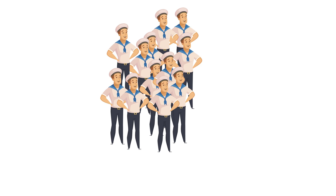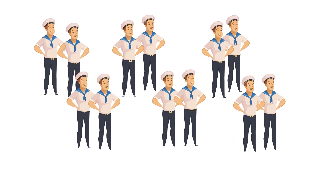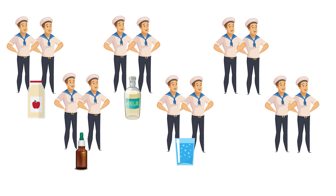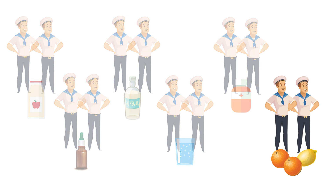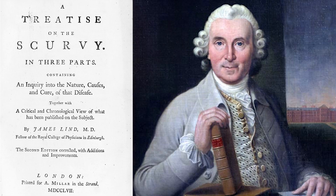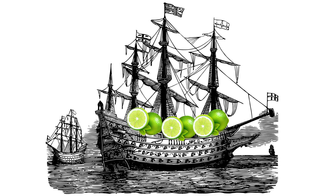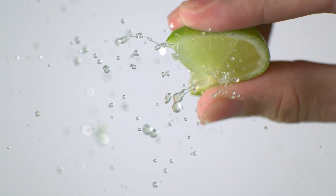He took 12 sailors with scurvy and divided them into six pairs. Each pair received a different treatment: fermented cider, diluted sulfuric acid, vinegar, seawater, various drugs, or two oranges and a lemon per day. Those receiving citrus were cured of their scurvy after six days, whereas the next best remedy, cider, took at least two weeks. James Lind concluded that citrus fruits were the most effective remedies for scurvy. From then on, boats were packed with limes, and British sailors were known as limeys.